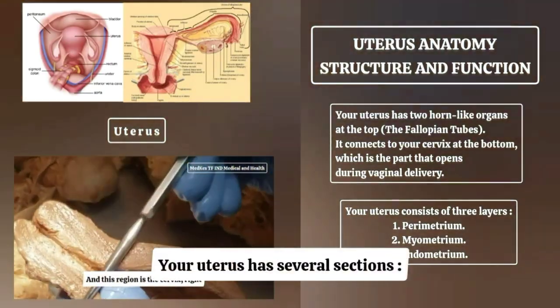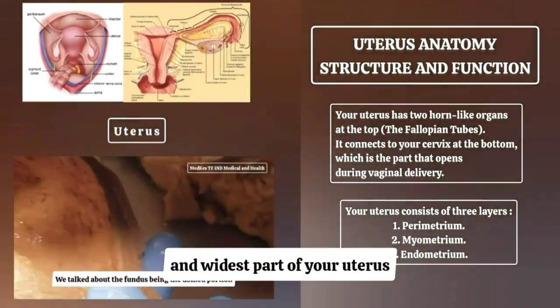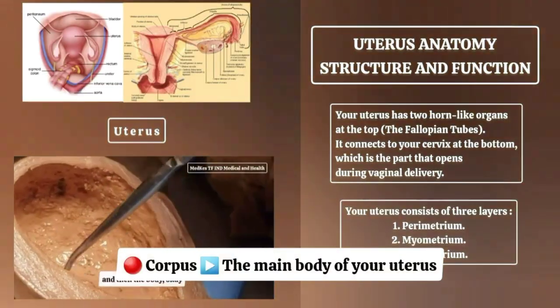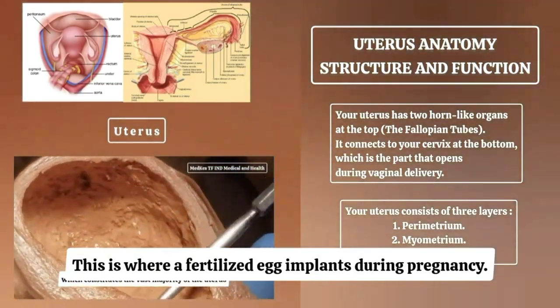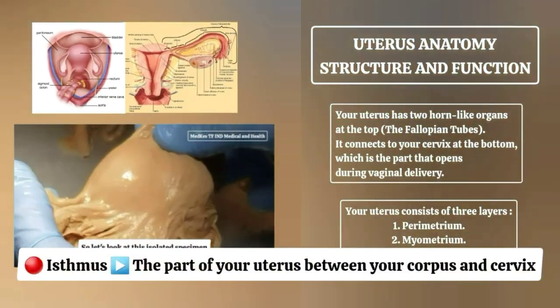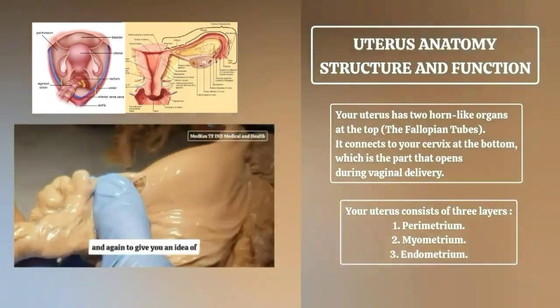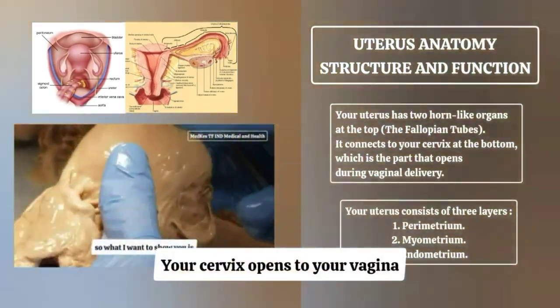Your uterus has several sections. The fundus is the uppermost and widest part, connecting to your fallopian tubes. The corpus is the main body of your uterus, where a fertilized egg implants during pregnancy. The isthmus is the part between your corpus and cervix, where your uterus starts to narrow or thin. The cervix is the lowest part of your uterus and opens to your vagina.